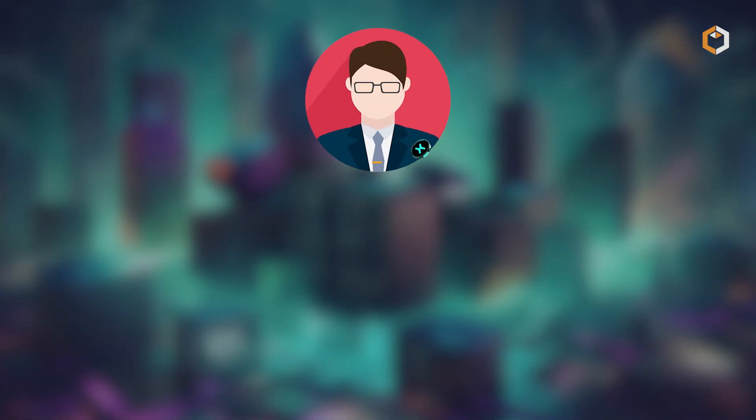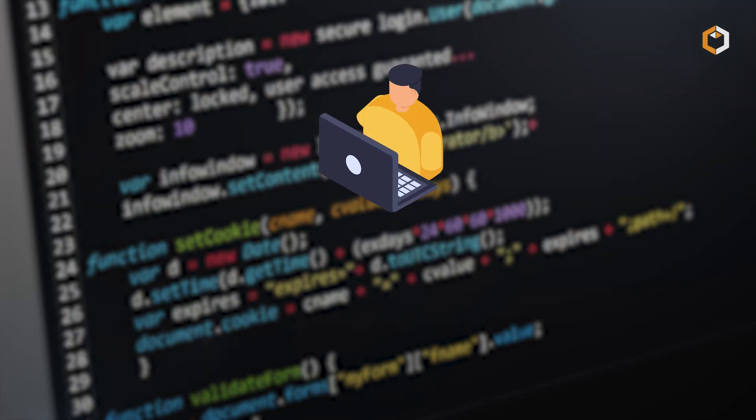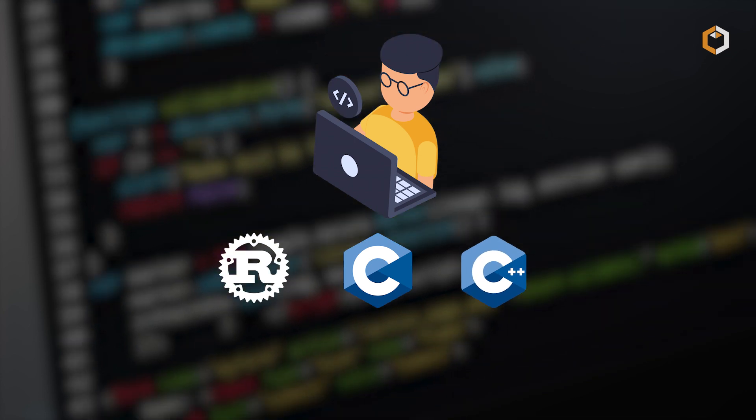By owning and staking eGold, users can vote on network upgrades. Developers can deploy custom logic using Rust, C, and C++ programming languages.